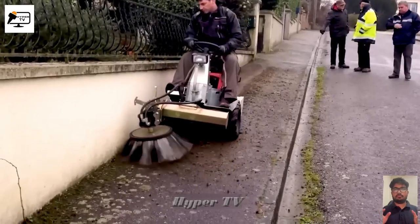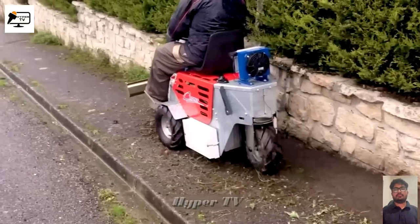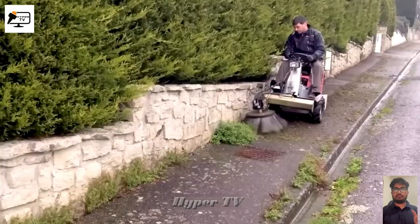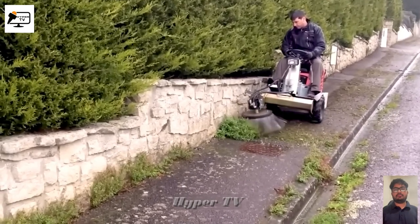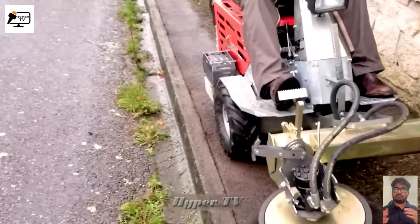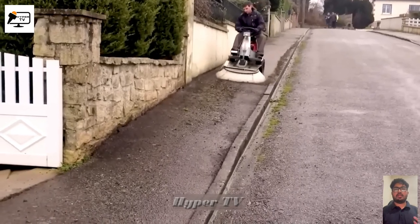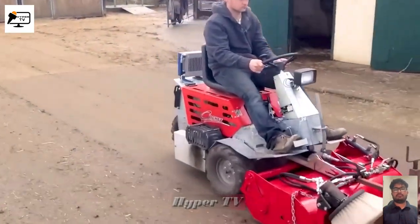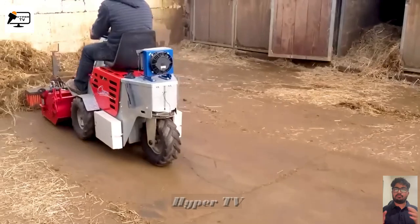Now let's marvel at the efficiency of the mini grass cutting machine. Its sturdy rotating mechanism of high-strength steel fibers ensures a pristine and perfectly manicured lawn. With adjustable speeds based on different working positions, this machine effortlessly leaves grassy areas spotless — transforming unkempt landscapes into beautifully maintained green spaces.